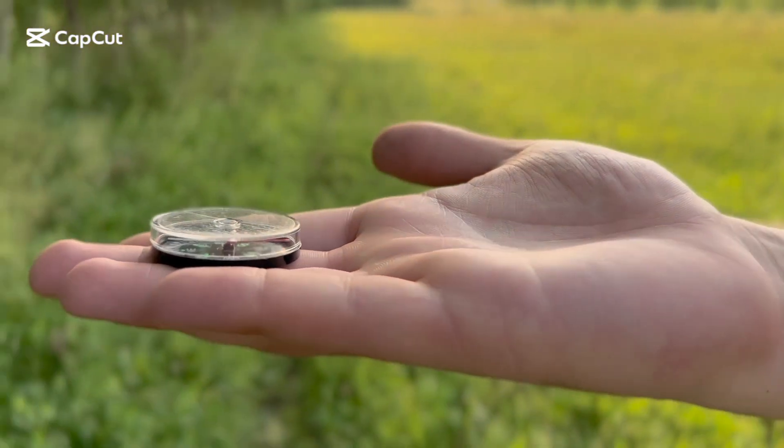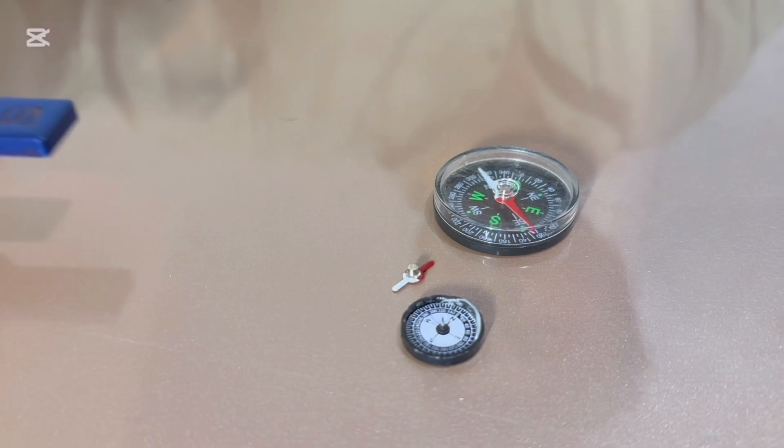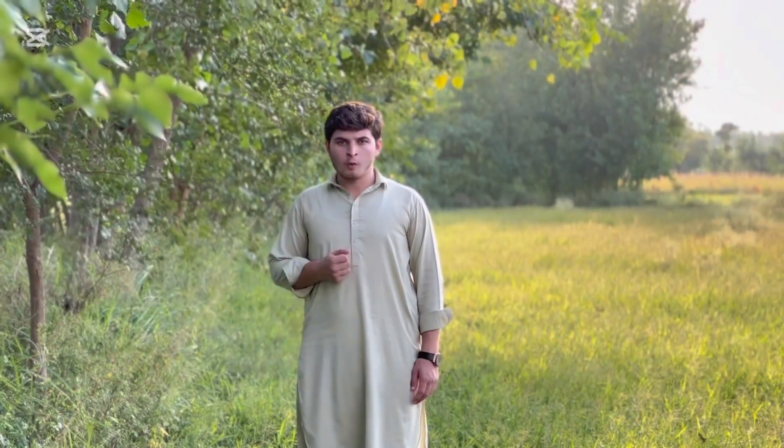The use of compass is very common for navigation. Have you ever wondered why the needle shows deflection every time when we change our position? There isn't anything special inside the compass except a magnetic needle in a scale. When I bring a magnet bar close to the magnetic needle, it gets pulled toward it. The deflection of the needle is due to the influence of magnetic force.